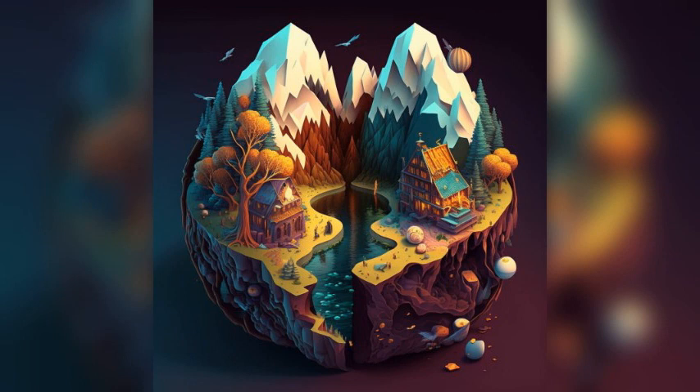Machu Picchu — one of the most iconic destinations in Peru, Machu Picchu is an ancient Incan citadel that is now a UNESCO World Heritage Site. Visitors can explore the ruins, hike to the top of Huayna Picchu, and take in breathtaking views of the surrounding mountains.